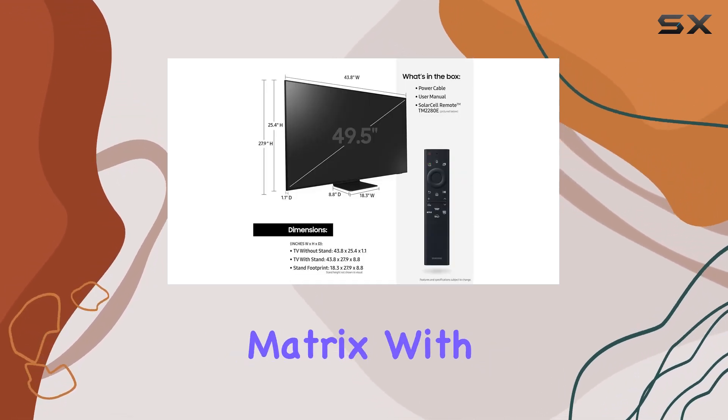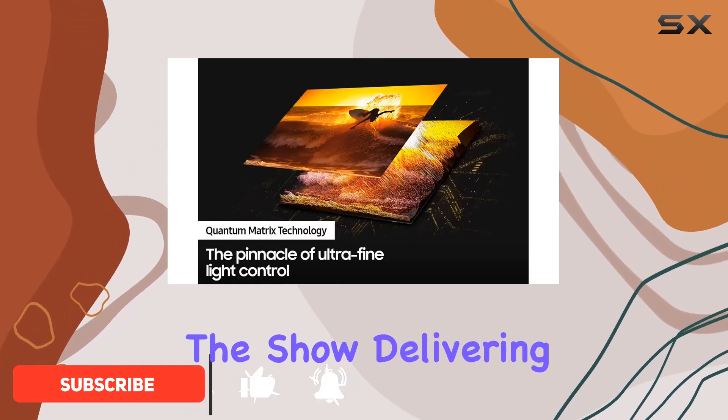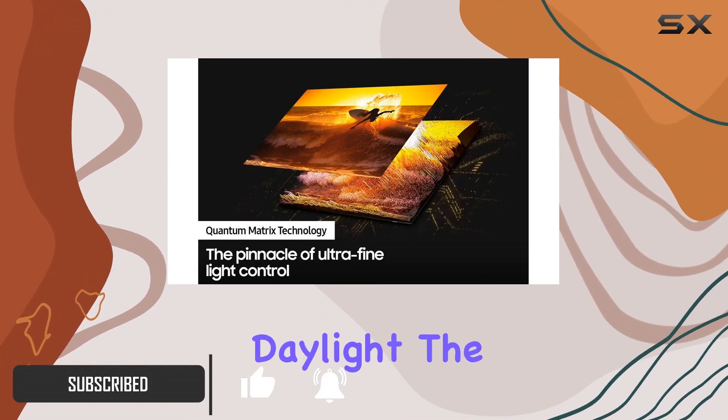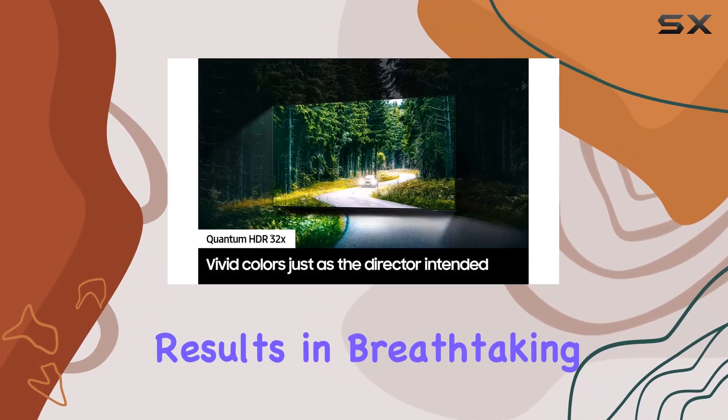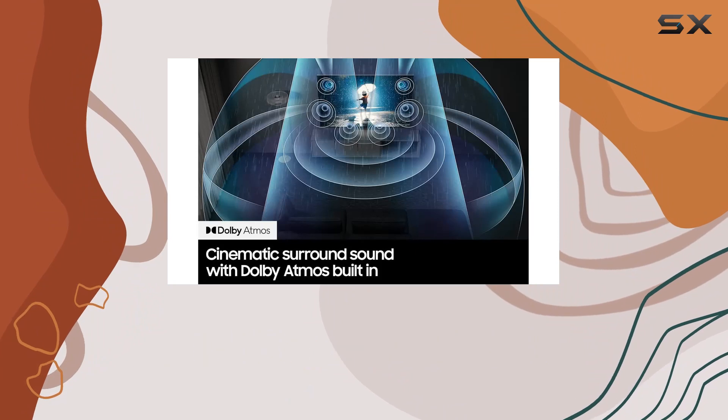The Quantum Matrix with mini LEDs is the star of the show, delivering brilliant details even in broad daylight. The precise control of individual light zones results in breathtaking color and contrast that truly stands out.